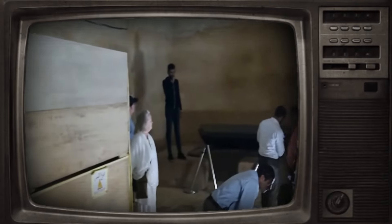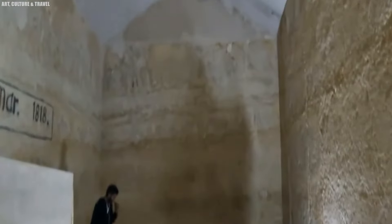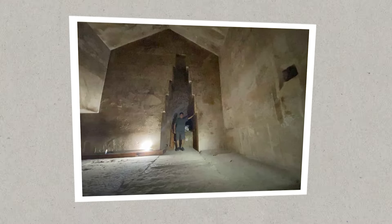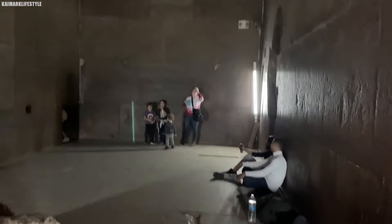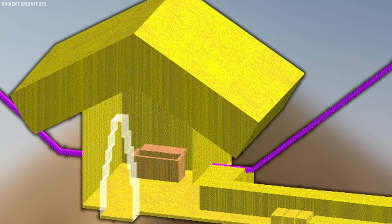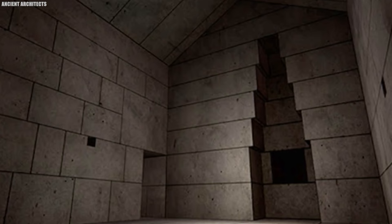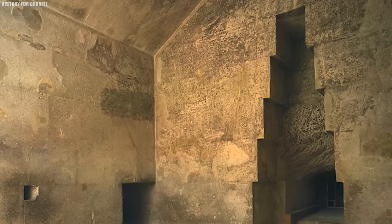The Grand Gallery, which leads you to the King's Chamber, is a marvel of design on its own. Its walls narrow as you ascend, creating a visually stunning effect, while the use of limestone for the walls and heavier stones for the ceiling shows the careful planning involved in building such a massive structure. The attention to detail in this chamber is truly breathtaking, showcasing the brilliance of the ancient Egyptians' architectural vision. It is a symbol of ancient Egypt's extraordinary ability to build structures that continue to fascinate and inspire us thousands of years later.